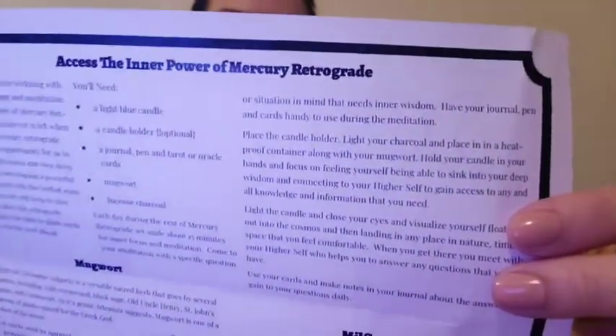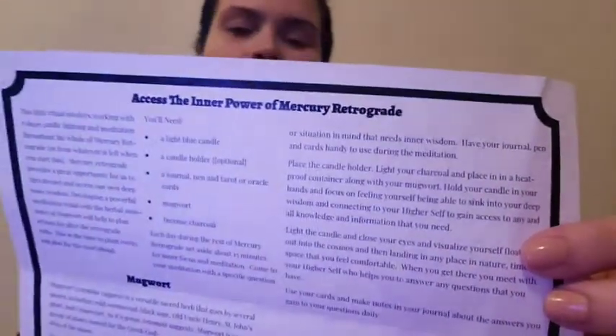Mercury is the planet that helps support all the chants and spells. The guide also tells you about mugwort, no florals, and what looks like some plants. There's also something else that looks like a plant — I thought it was a stone.